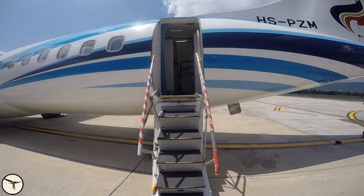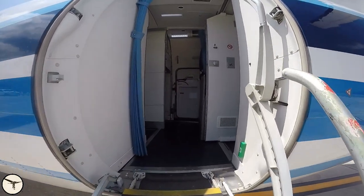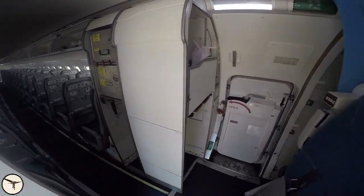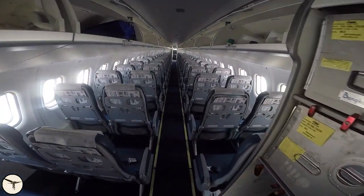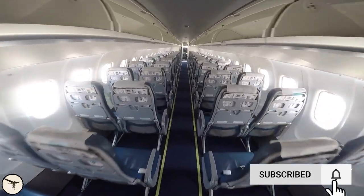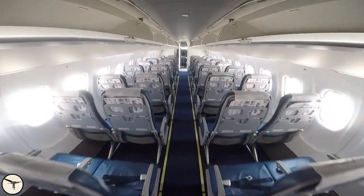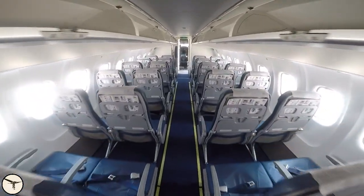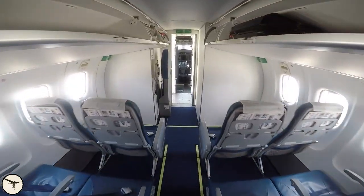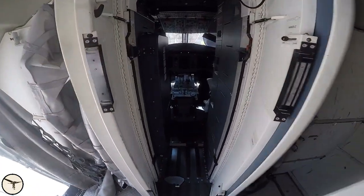In order to reach the cockpit, we enter the aircraft from the rear. Turn left at the galley and walk through the cabin. This is an ATR 72-600 with enlarged overhead bins and slim seats. The magazine pockets are at the top of the seat back, which allows for more legroom. Then we pass the forward cargo compartment and enter the cockpit.